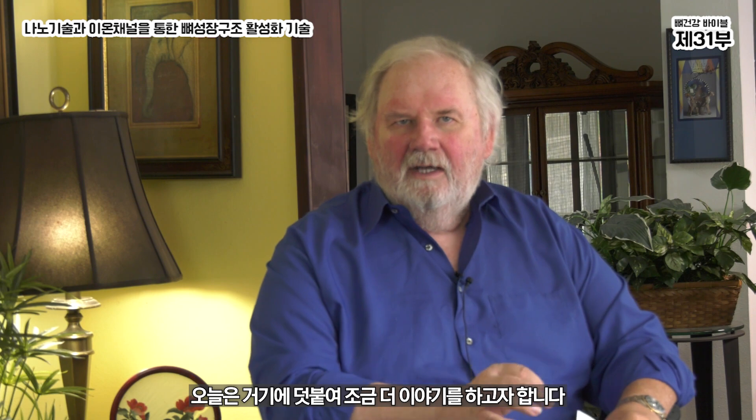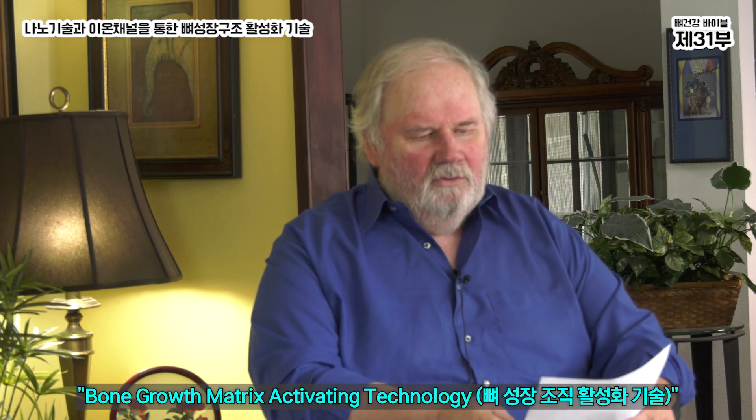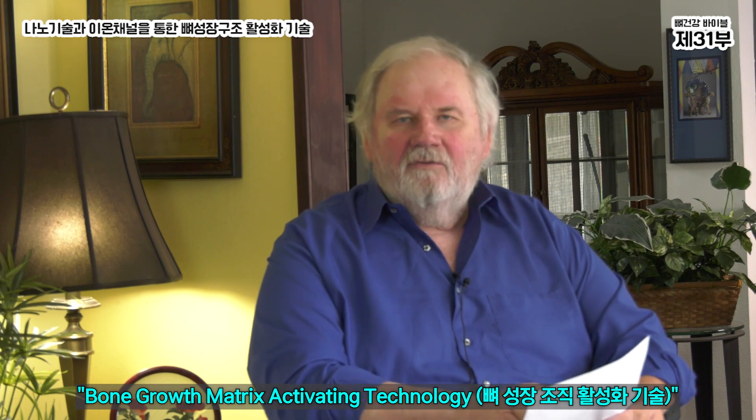I would like today to elaborate a little bit more and give you the official title of Bone Growth Matrix Activating Technology. That's a mouthful and a half for most people, but we're going to break it down into simplistic terms.